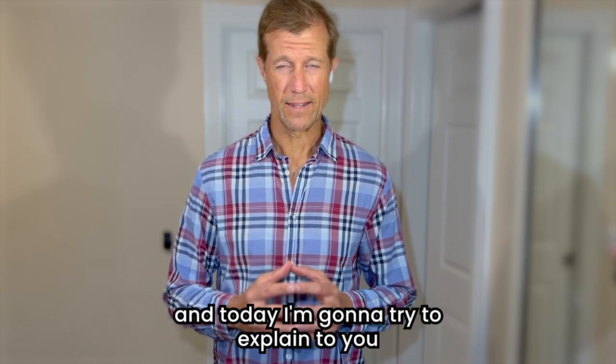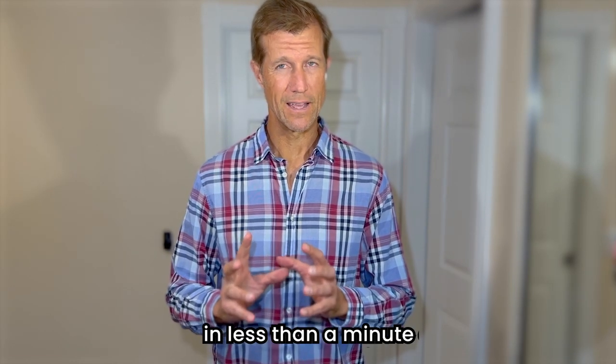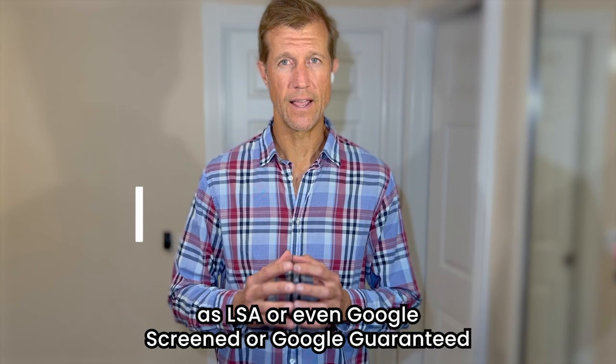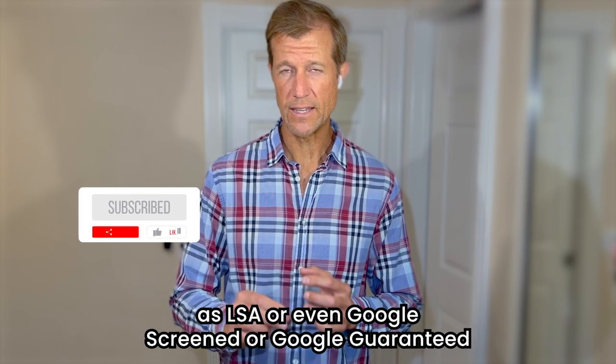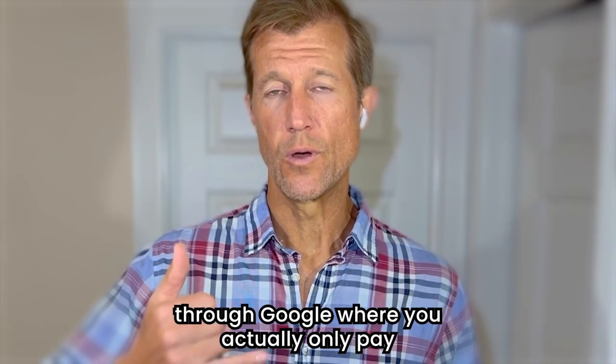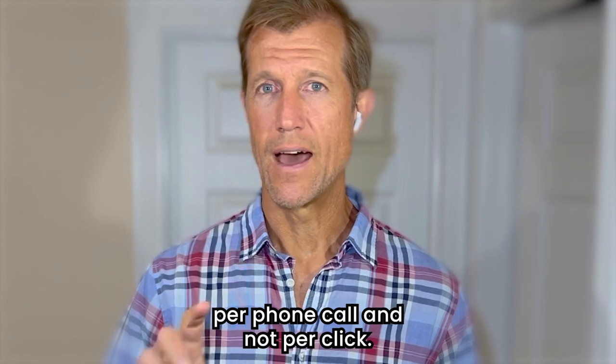Hey, Ryan here with Accelerated Marketing, and today I'm going to try to explain to you in less than a minute exactly what local service ads are. Local service ads, otherwise known as LSA or even Google Screened or Google Guaranteed, are an ad unit that you can run through Google where you actually only pay per phone call and not per click.